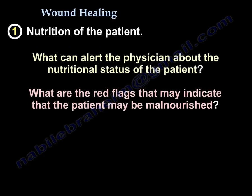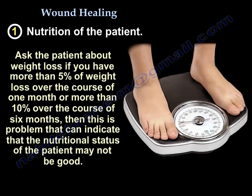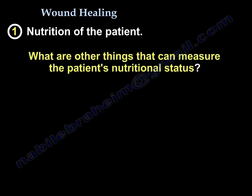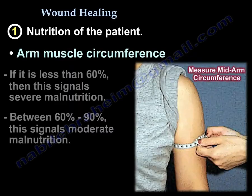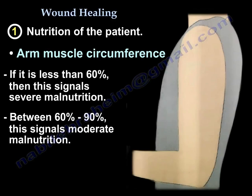What can alert the physician about the nutritional status of the patient? What are the red flags that indicate the patient may be malnourished? Ask the patient about weight loss — more than 5% over a month or more than 10% over 6 months is a problem indicating poor nutritional status. Another measure is arm muscle circumference compared to age-matched controls; if it is less than 60%, that indicates severe malnutrition.